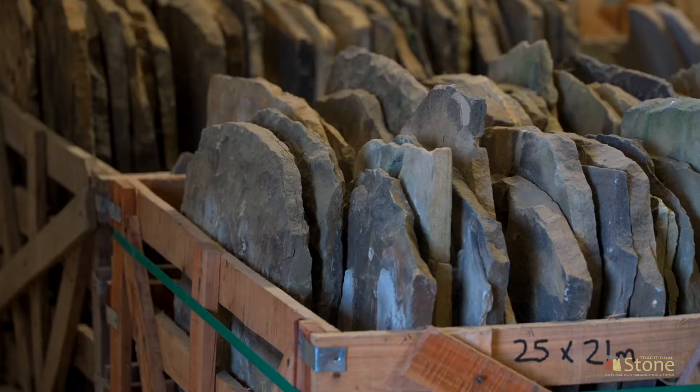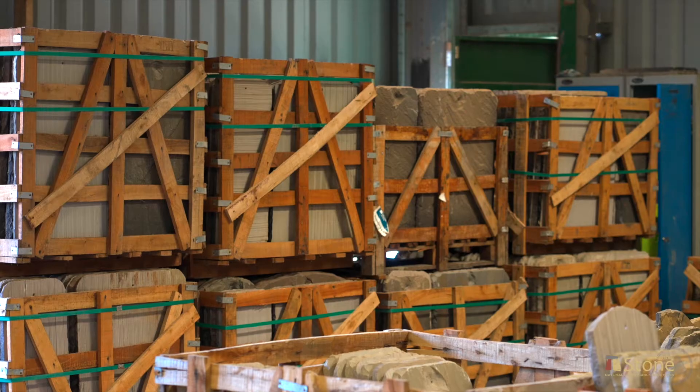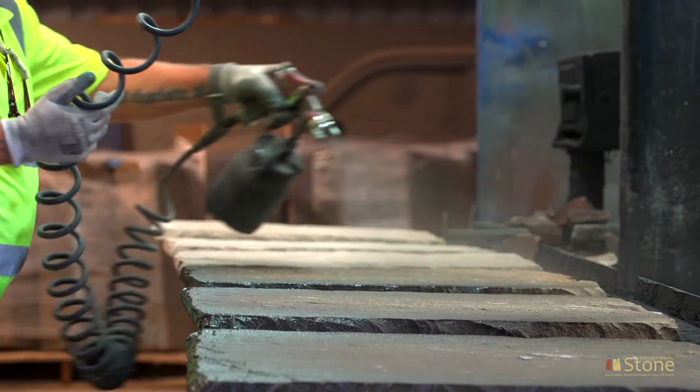We have vast stocks of reclaimed Yorkstone roofing materials, as well as new sandstone roofing. Weathering dye is applied to create the aged appearance.